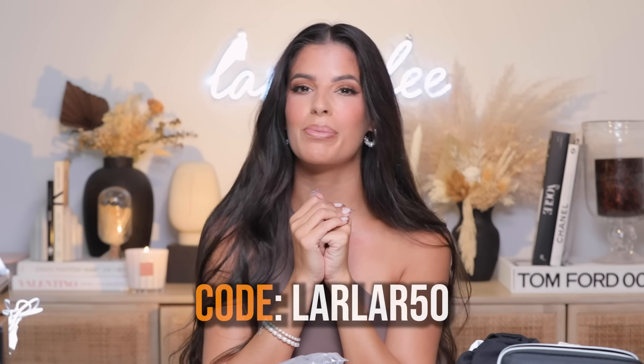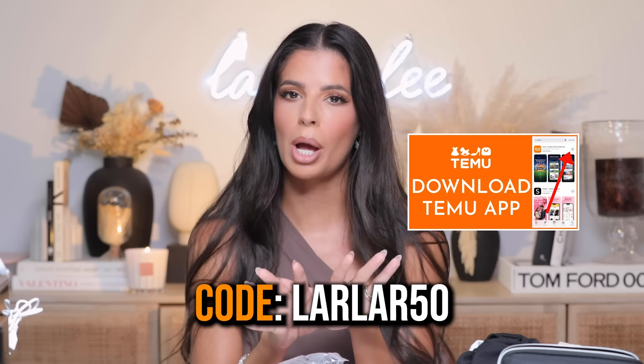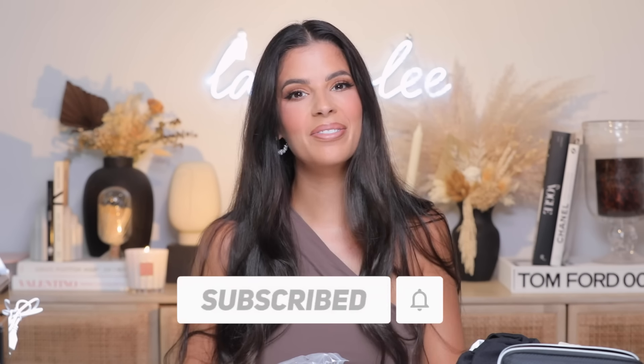That is everything I got from Temu! Thank you to Temu for partnering with me for today's video. Don't forget to use my discount code LARLAR50 to save some coin, and download the app to shop the hidden gems for their first-ever anniversary sale — thousands of products for only $1. You can also shop the influencer favorites page which makes it easier than ever. I hope you guys enjoyed it. I love you and I'll see you in my next video — don't forget to subscribe before you leave!